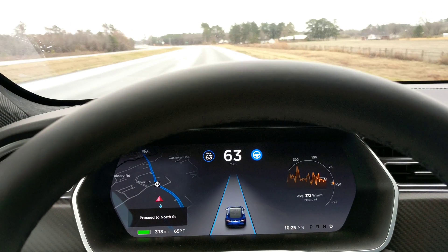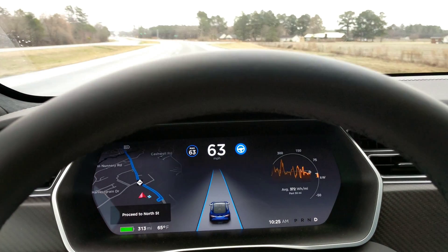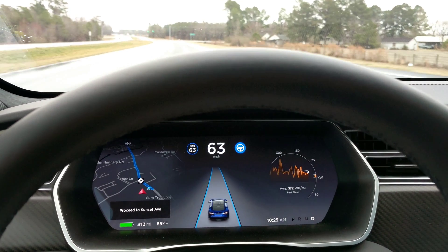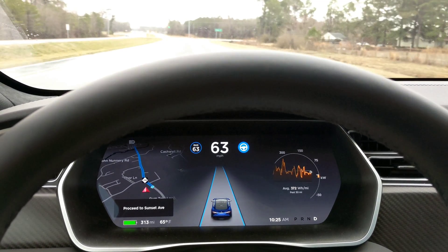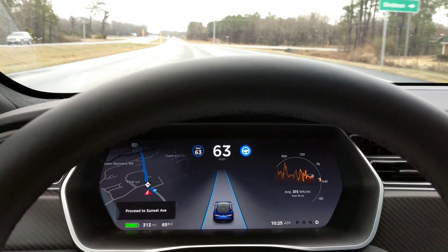It's been speeding up and slowing down for the last few miles. Right now I have it set at 63, but twice it's told me the speed limit is 45 and restricted me to 50, then sped back up again. I haven't seen any speed limit signs, so I don't even know what the speed limit is. We'll see if it does it again.